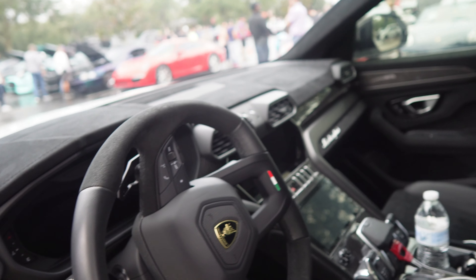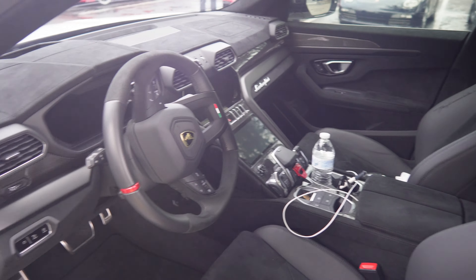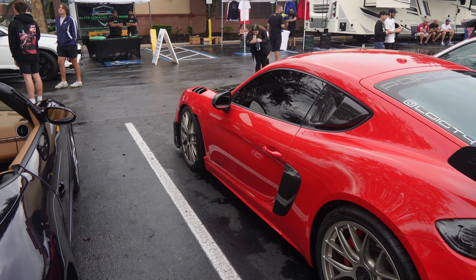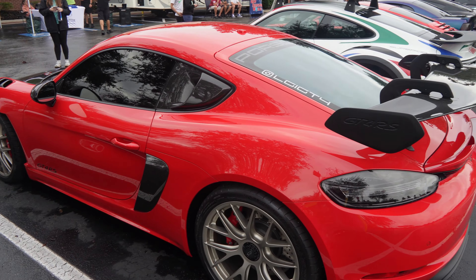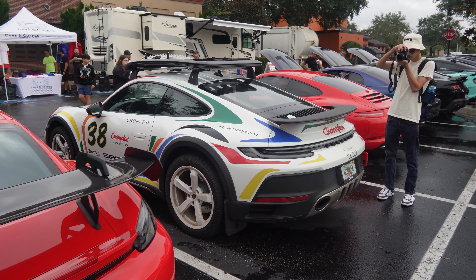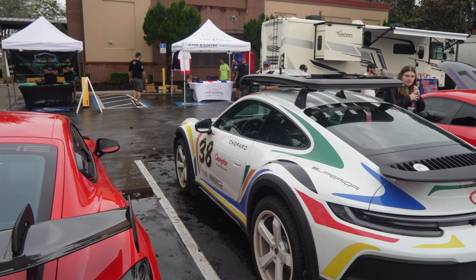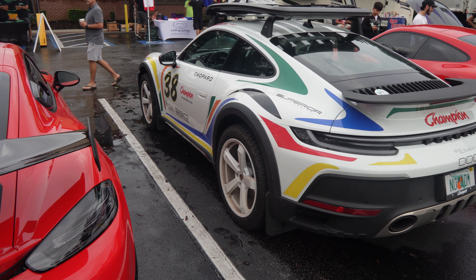This thing is sick. Guys, we got a GT4 RS looking really nice here — carbon accents with the red, kind of an orange-red. This thing's sick. Right next to it you got an interesting 911 Dakar — it's like an off-road version. This thing is crazy, it's lifting with huge wheels on there. Very, very interesting.